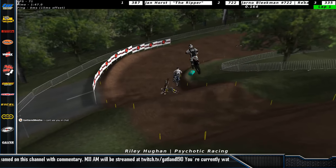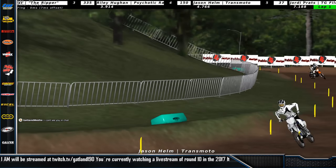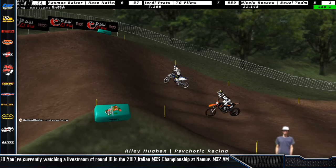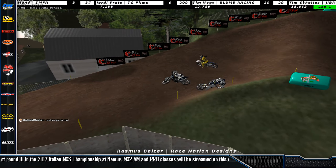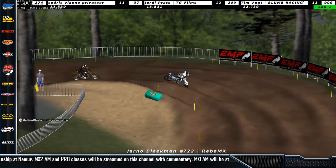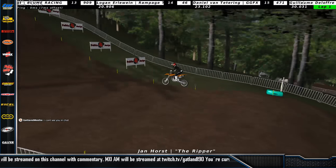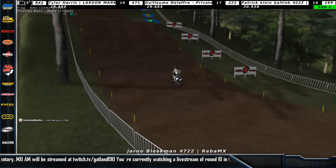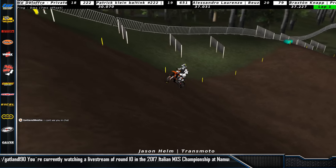Oh, and he lands on the head of Riley and goes down in the process. Jason Helm actually goes into the back of him as well. Riley makes a mistake and he's in a bad spot. Here comes Rasmus Balzer, the second fastest qualifier, but he goes down as well as Riley is trying to get up. So this all plays into the hands of Jan Obliekman, who fortunately goes down too. So Jan Horst is back in the lead, Jan Obliekman is back up riding, and Jason Helm is now up to third — a lot of mistakes already on the first lap.